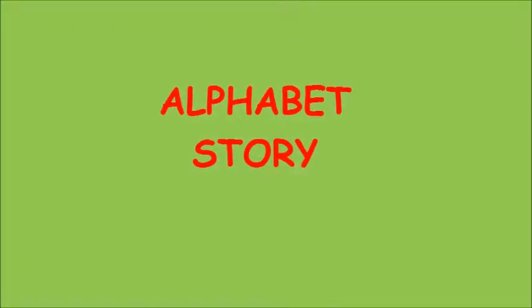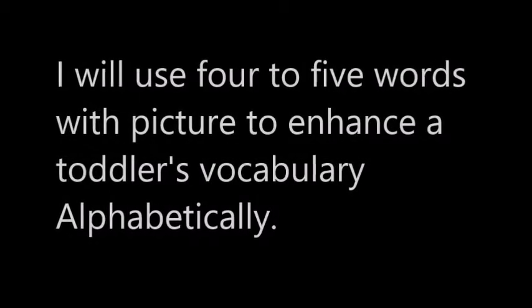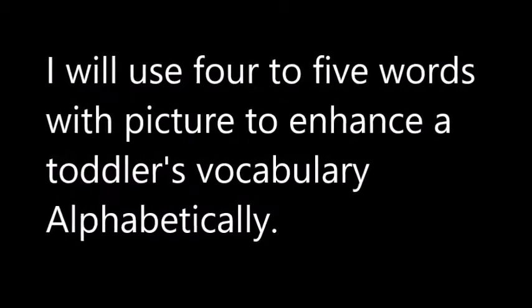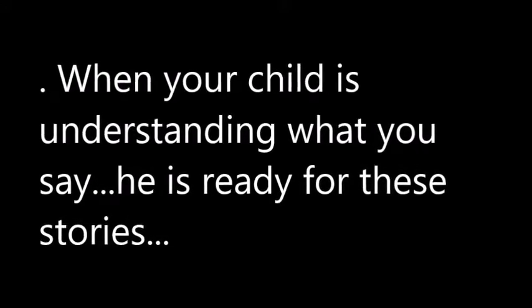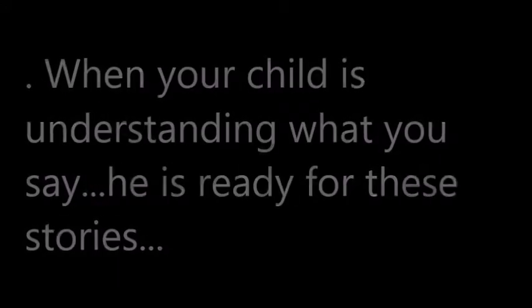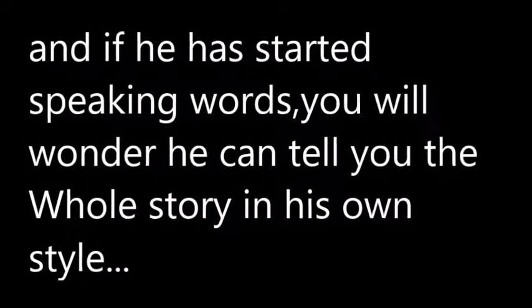Alphabet story. Hello friends! I would like to share my idea of developing vocabulary for toddlers through the story method. I will use four to five words with pictures to enhance a toddler's vocabulary alphabetically. When your child is understanding what you say, he is ready for these stories, and if he has started speaking words, you will wonder — he can tell you the whole story in his own style.